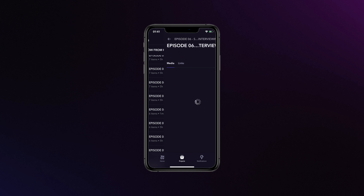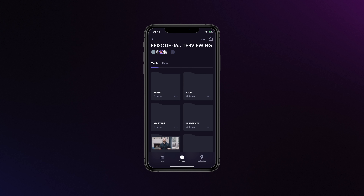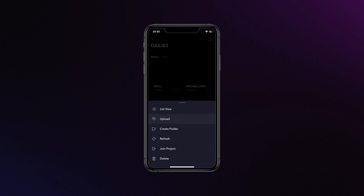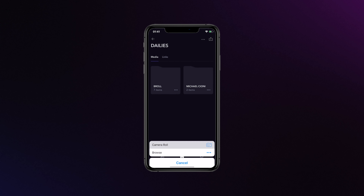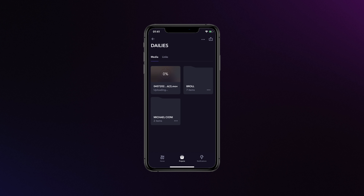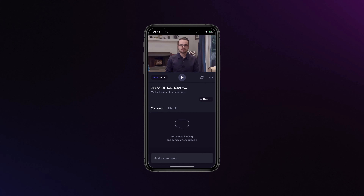Once I've shot my self-interview on my iPhone, I open the Frame.io iOS app, navigate to the project I've been invited into for the interview, click on a folder, and select the upload button. Frame.io accesses your camera roll, I locate my take, and upload the interview directly to Frame.io from my phone without any other work required. A notification goes to the editor and producer, and the interview is complete.